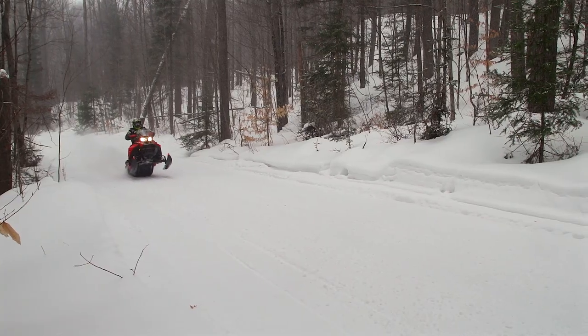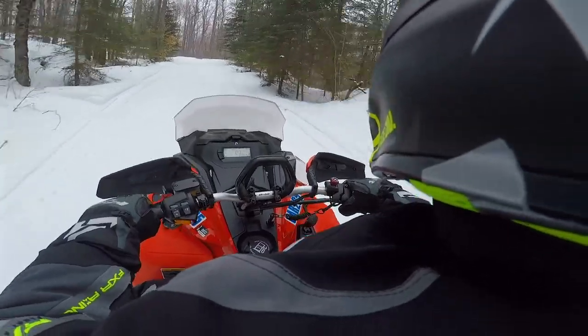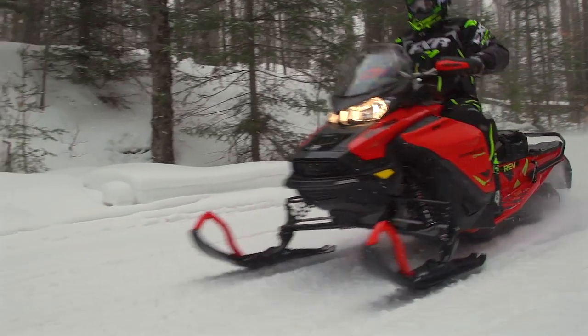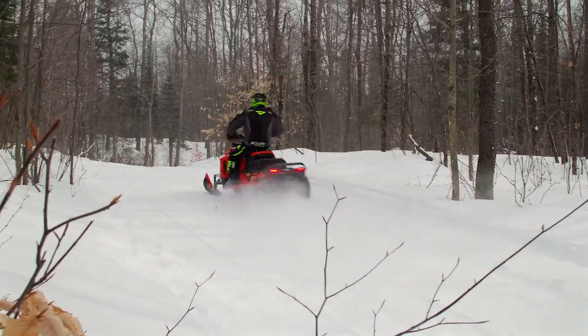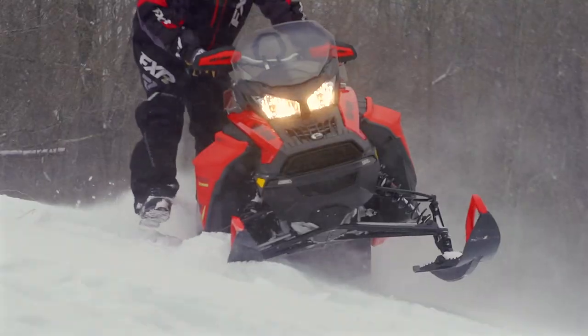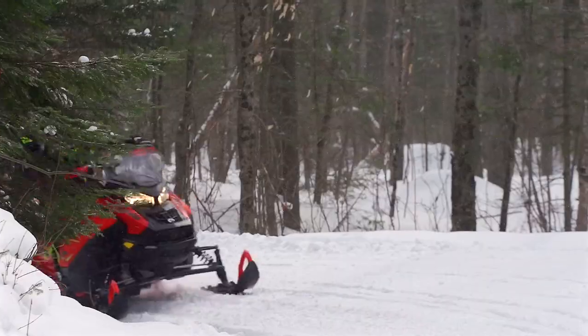While this reinvented snowmobile may not be for everyone, we have a funny feeling that it may be a ride for more snowmobilers than ever before. There is very little compromise demanded by the Expedition Xtreme. The sled is a superb recreational trail riding machine, while at the same time able to navigate deep snow as effectively as a pure mountain ride. When it comes to work and utility, it's almost incomparable.